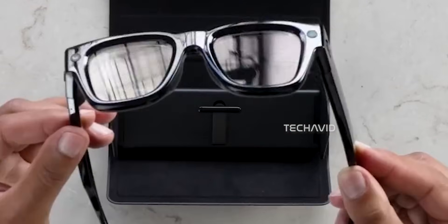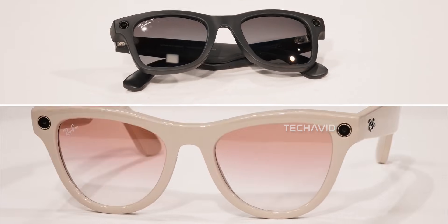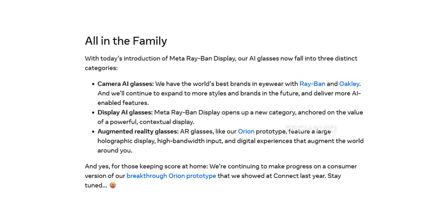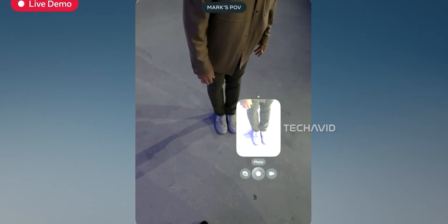The way Meta frames it, there are three levels of eyewear: camera-only glasses like the current Ray-Ban models, display AI glasses that add useful on-lens information, and then the holy grail — fully immersive AR glasses, sometimes referred to as Artemis. This dual-display model sits right in the middle, bridging the gap. It's not full AR yet, but it's training your eyes to get used to having information layered on top of your world.